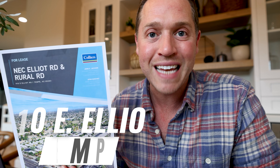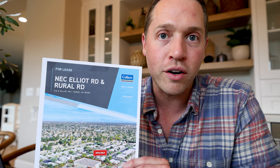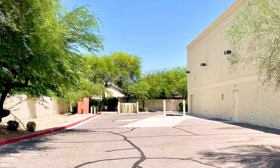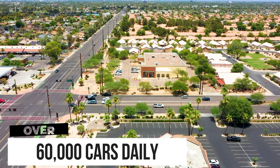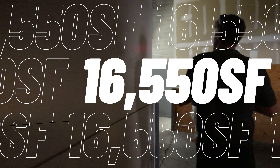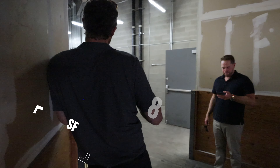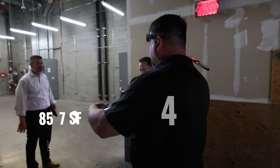Our first stop is beautiful Tempe, Arizona. I have a former drugstore here on the Northeast corner of Elliott and Rural that gets over 60,000 cars a day in a very affluent neighborhood. Sprouts is right across the street, Dairy Queen, CVS — tremendous visibility, good access, great car count. I've had a lot of interest to buy this property, but I want to get it leased up. Check with me, JK, or Stan and we can get you scheduled for a visit.